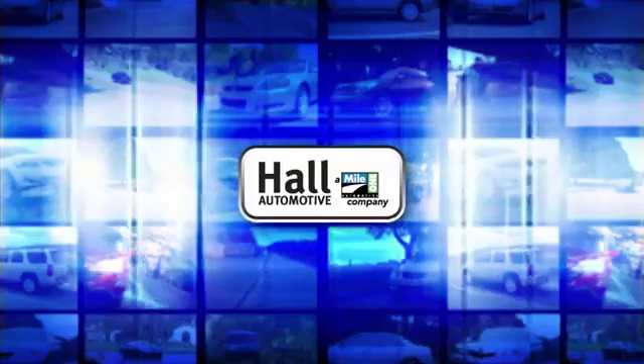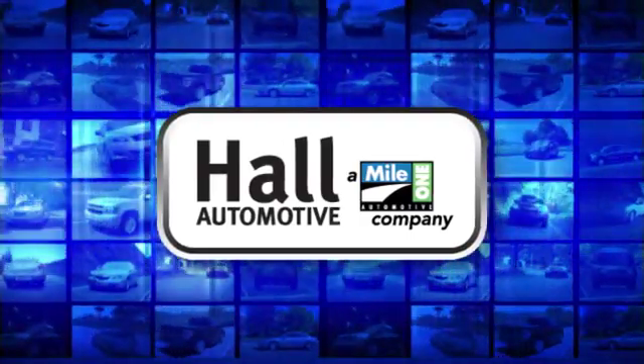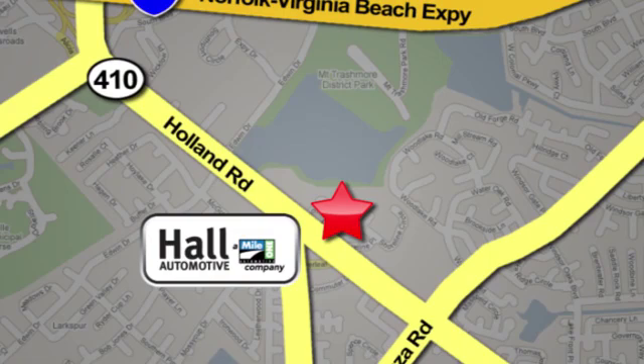Hurry in today for a test drive. Hull Automotive — more cars, great people. Hull Mazda, a mile one company, is conveniently located at 4372 Holland Road in Virginia Beach.